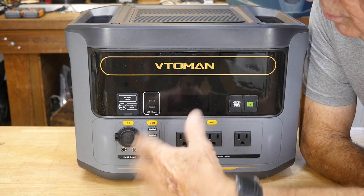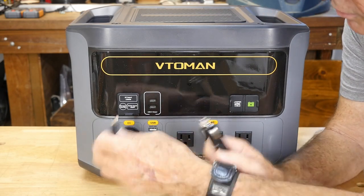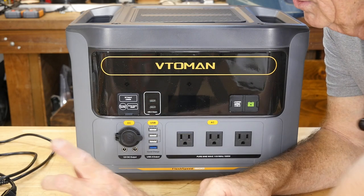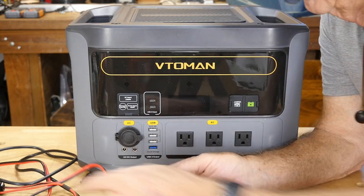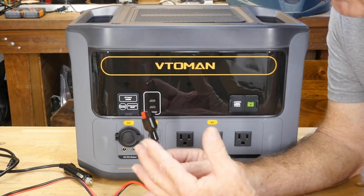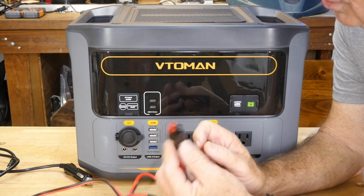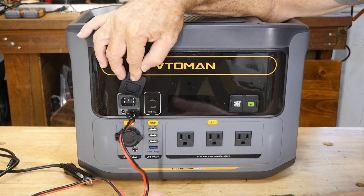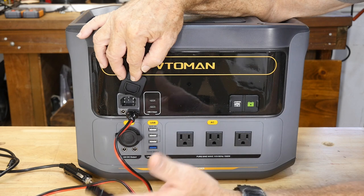One included accessory is a cigarette lighter plug that goes into the DC input — you can charge it from your car, truck, or RV. The solar situation requires 30 to 60 volts, which is a bit higher than average solar panels. A lot of people, including myself, look at higher voltages for solar because it's more efficient. The Anderson connector — the red and black plug — is fairly standard; you'd connect your solar panels and plug it in like that, with standard 30-amp solar connectors.